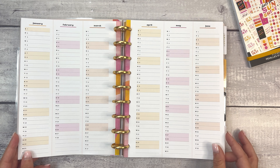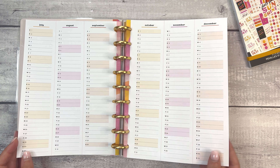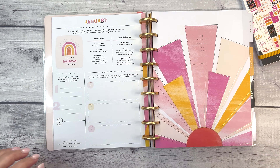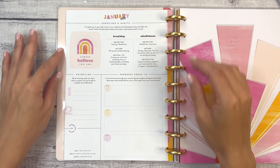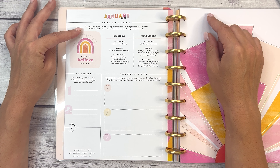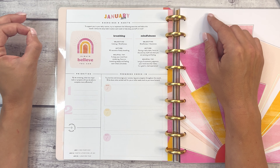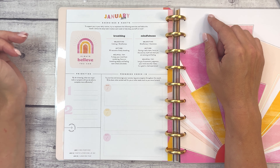January 2023 exercises and habits. To support you in your daily routine, try to implement the following exercises and habits this month. Utilize the daily habit trackers each week to help keep yourself on track.